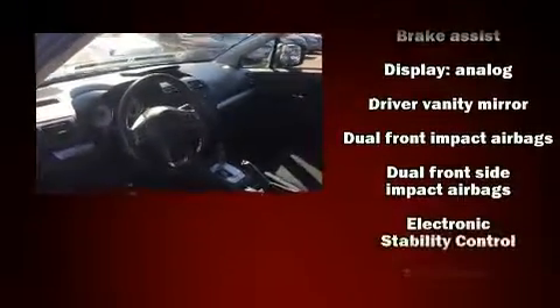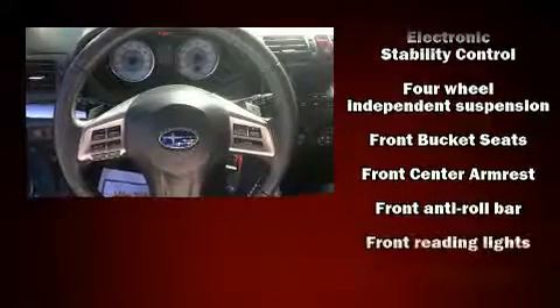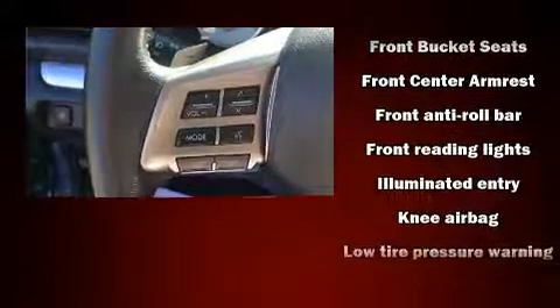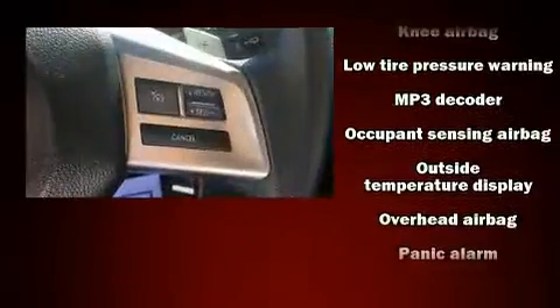All of the premium features expected of a Subaru are offered, including one-touch window functionality, a tachometer, and more. Take assurance in side curtain airbags providing head protection in the event of a severe collision.